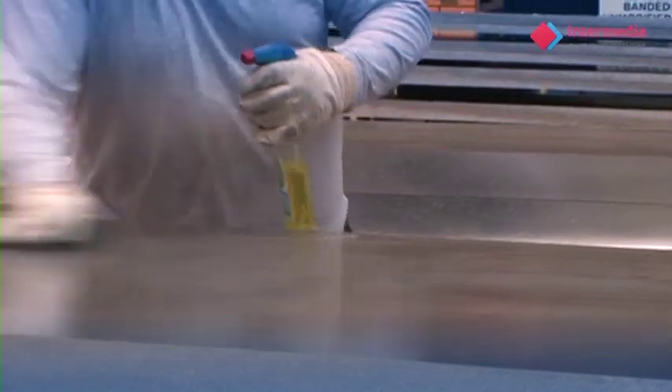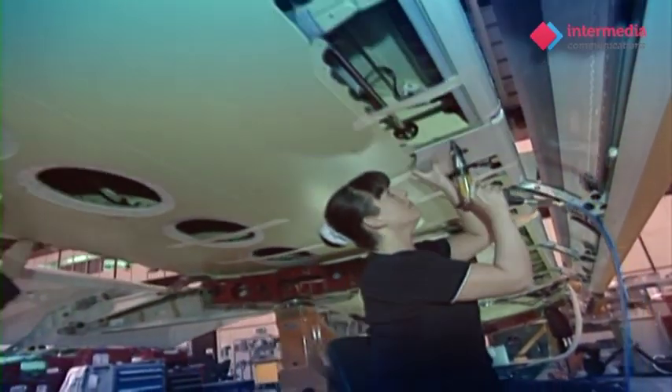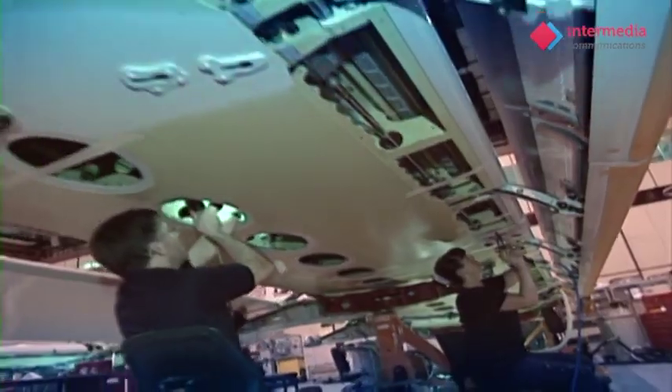Alcoa were pioneers and remain the driving force behind high-volume, low-cost smelting that has enabled aluminium to be the major metal that it is today.